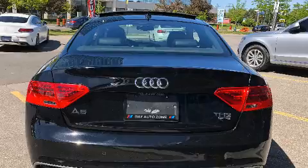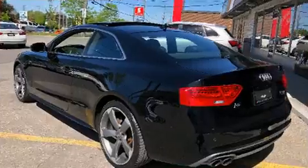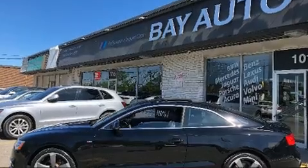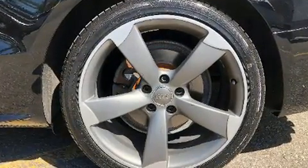All of the premium features expected of an Audi are offered, including delay-off headlights, front and rear reading lights, a tachometer, a leather steering wheel, turn signal indicator mirrors, and the power moonroof opens up the cabin to the natural environment.